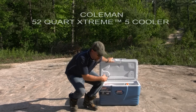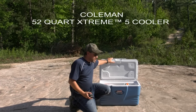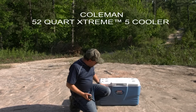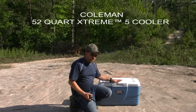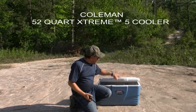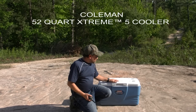Hey folks, this is a Coleman Extreme 5 cooler, and I just recently picked it up. I wanted to tell you that this thing has been absolutely fantastic. It says it can store ice for up to 5 days at 90 degrees Fahrenheit. I put in 2 bags of ice 3 nights ago, and I've still got ice chunks. Everything is ice cold — it's a fantastic cooler.